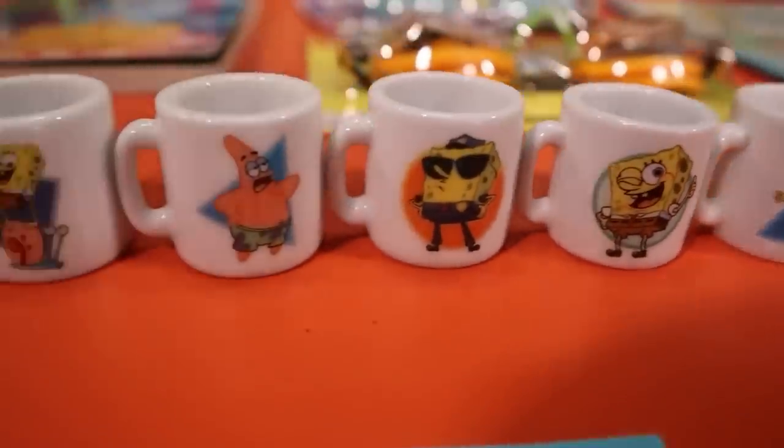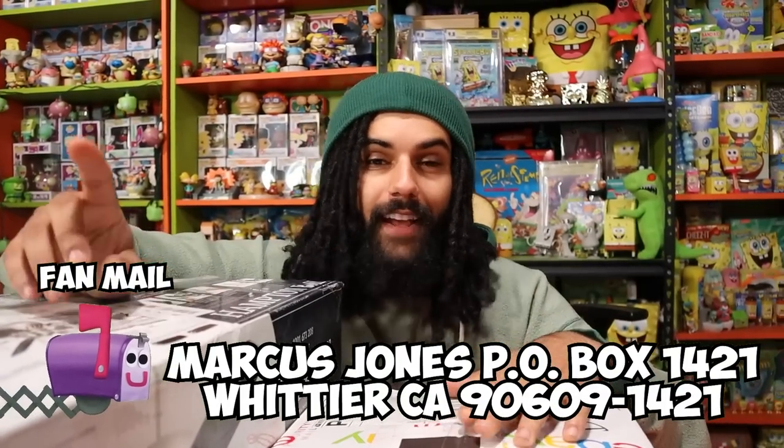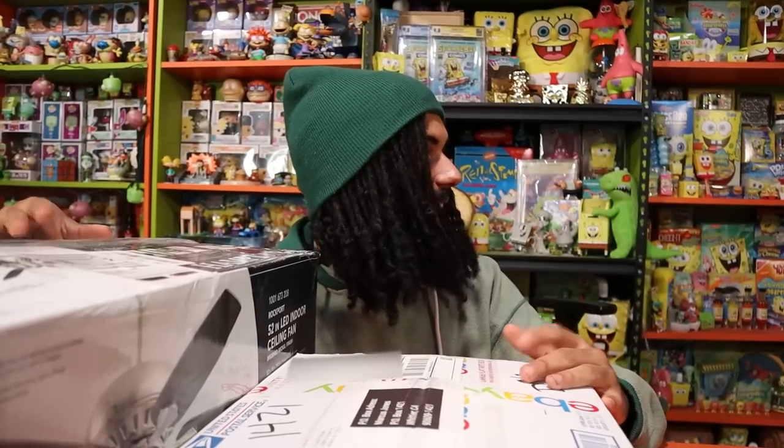Dustin has sent in some fan mail in the past — some unbelievably awesome stuff. This is another episode of fan mail. If you guys haven't seen it before, there's a whole playlist on the channel. If you're interested in sending fan mail, the address will be on screen and in the description below. You do not have to send any huge package — I just love getting simple letters. We're also going to be adding labels with Dustin's name onto every single item.